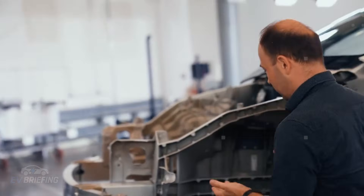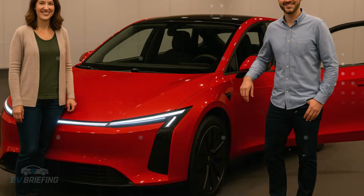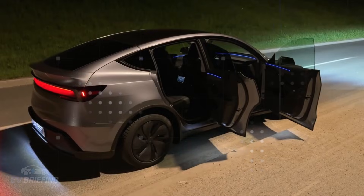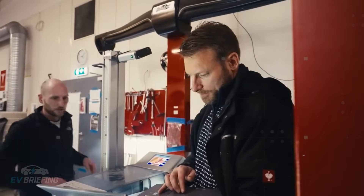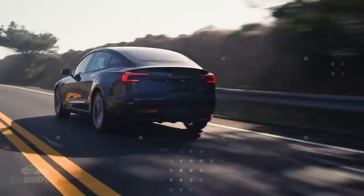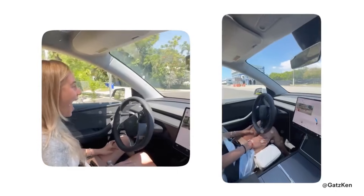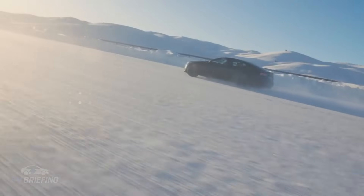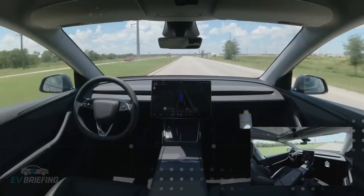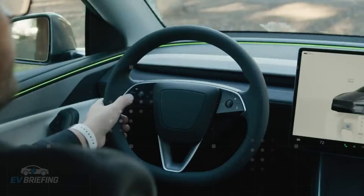While most manufacturers focus on large components like motors and batteries, Tesla decided to look at the small, silent culprits that often fail first. Suspension bearings, hinges, and even seats have been redesigned to last almost as long as the entire car. The idea is not just to avoid visits to the repair shop — it's to make the driver forget these parts even exist, simply because they continue to function year after year without showing any sign of wear.